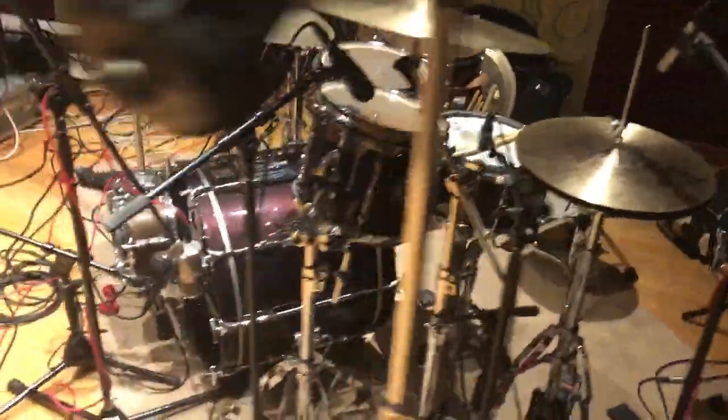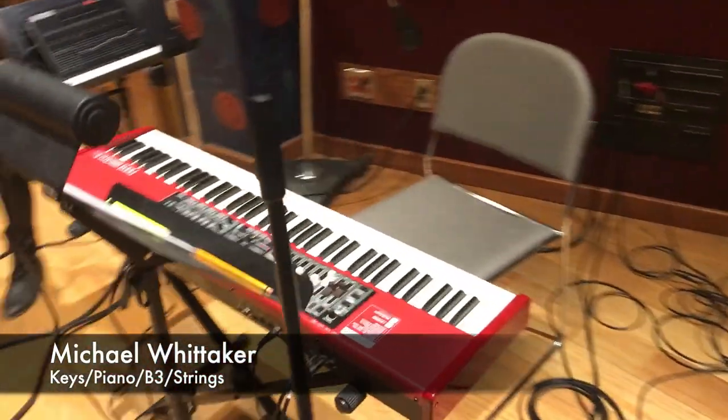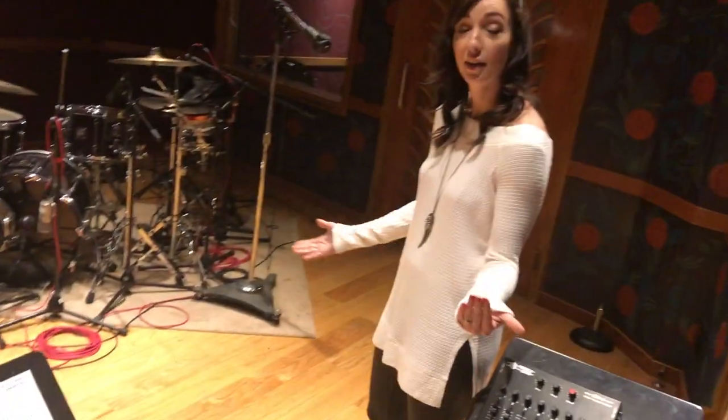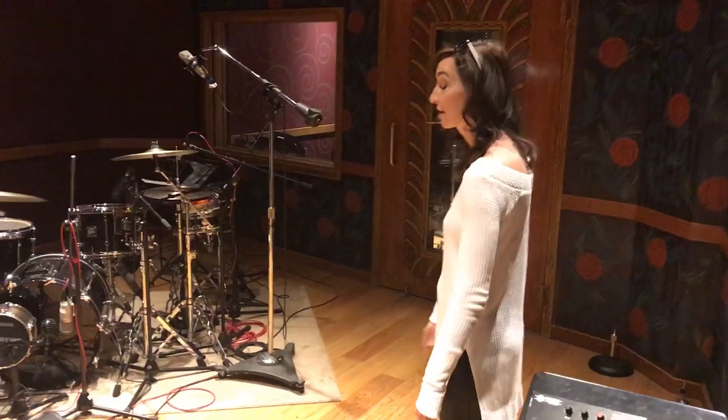Kyle's on drums. We've got Michael Whittaker who has been playing this fabulous Nord — we love Nords. He's been doing some whirly over here which has been really fun. And it's always interesting — I write everything on piano, but when we get to the studio sometimes we'll take the keys to a different sound, which is really fun.